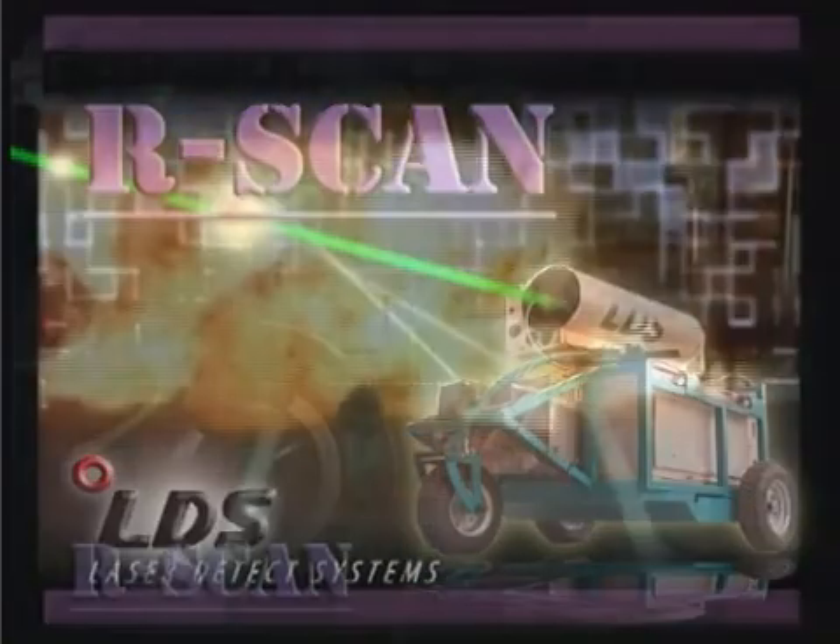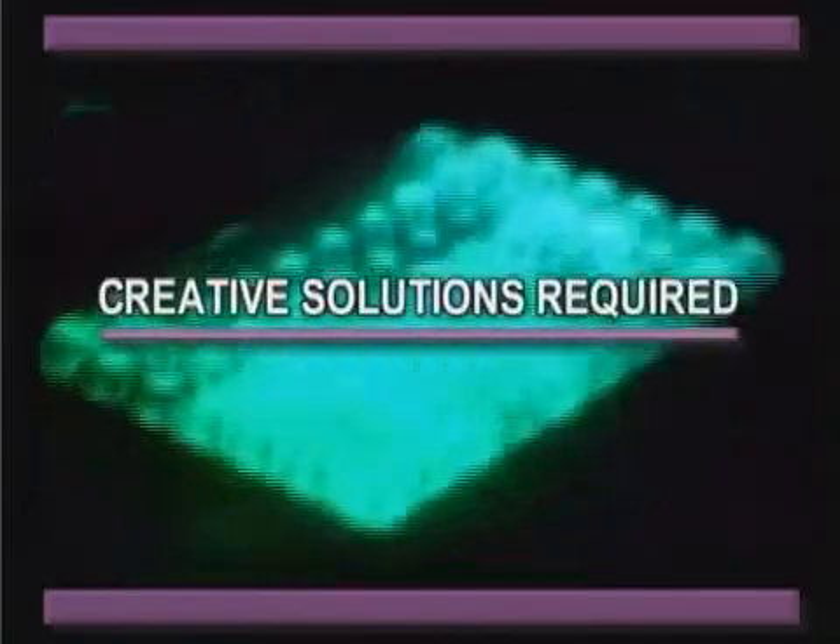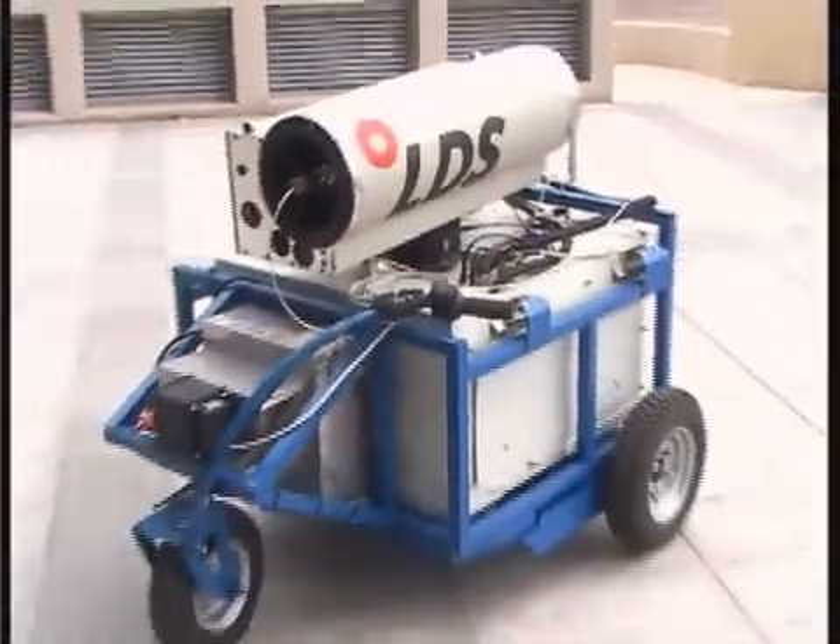Introducing R-Scan. In this age of international terrorism, with the battlefield expanding into civilian areas and armies fighting in hostile environments exposed to improvised explosive devices, creative solutions are required to offset the threat.